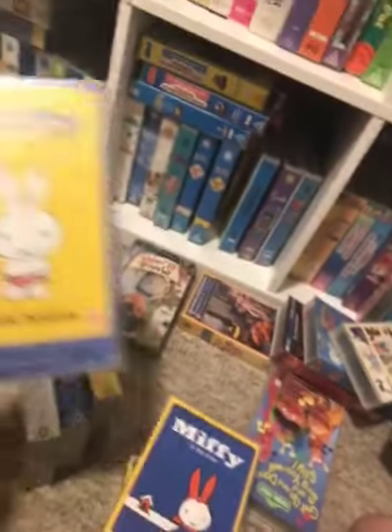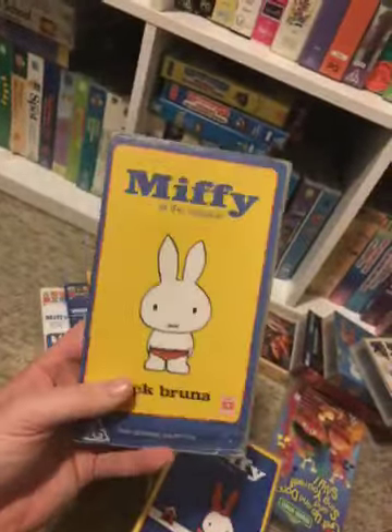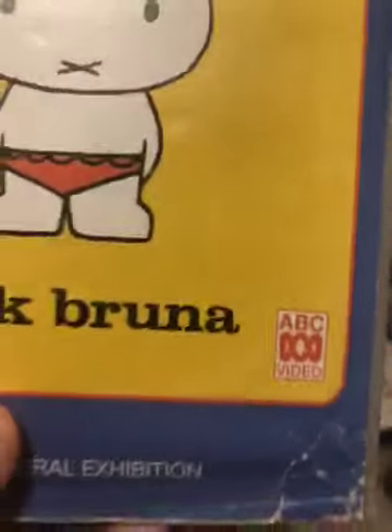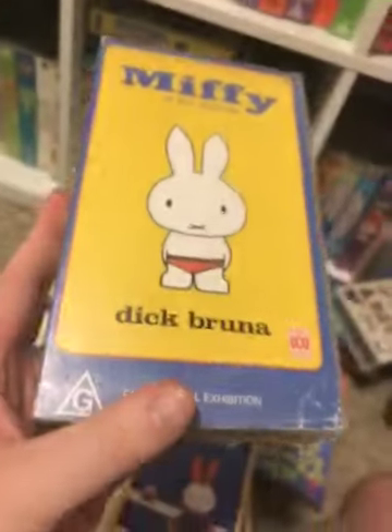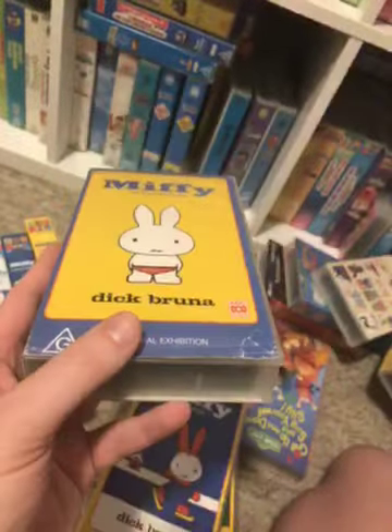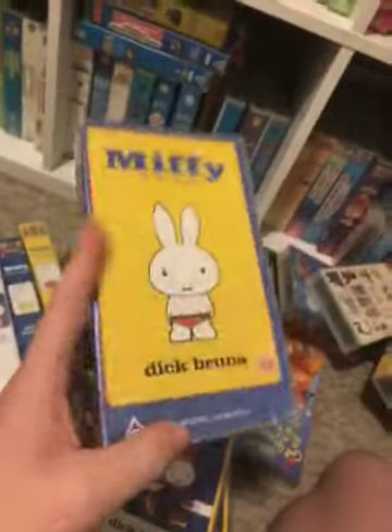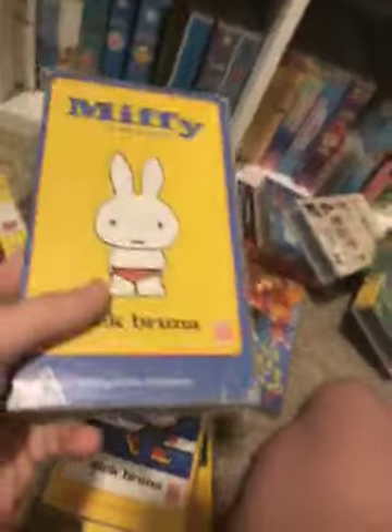Next we have Miffy at the Seaside, 1997 VHS. Catalog numbers: 1, 0, 0, 6, 0, 0. The way the ABC logo looks — it looks just like the ones used from 1993, or 1995, and some 1996 ABC tapes. Pretty sure.